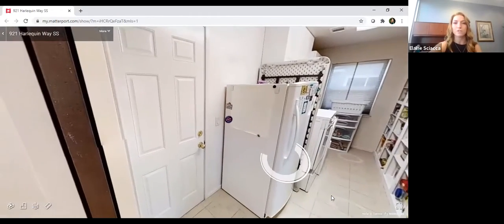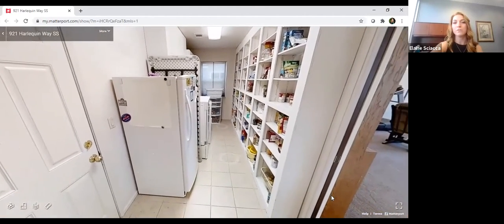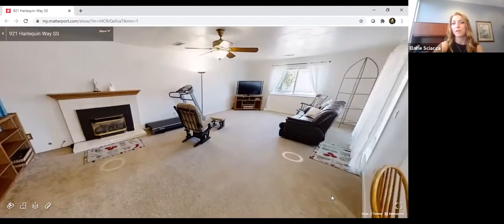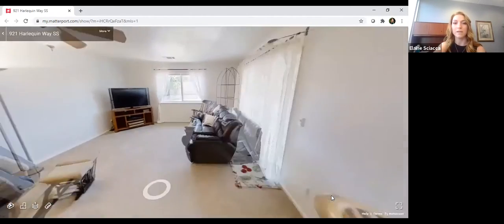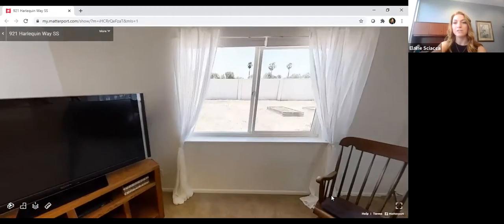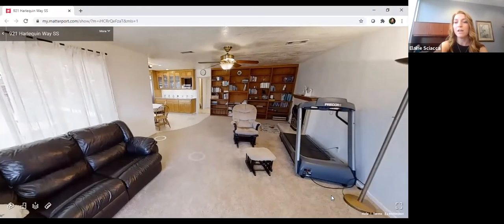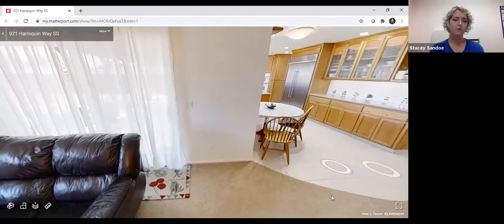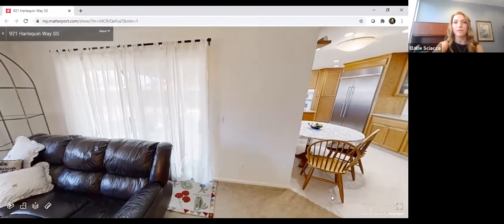Through this door is your two-car garage with shelving on the sides. The home also comes with a water softener located in the garage next to the extra-large water heater. Back in the family room, there are ceiling fans in this living space and all the bedrooms. Behind the couch there's a slider to the back patio and an extra-large backyard.